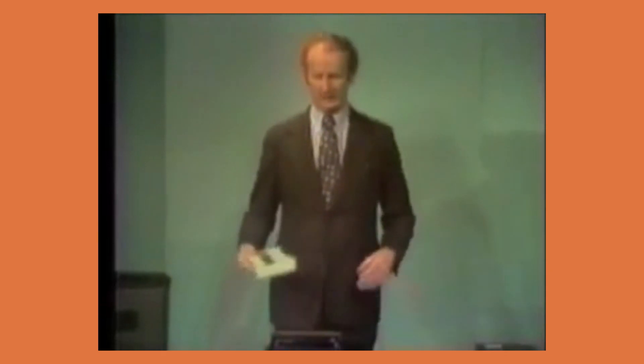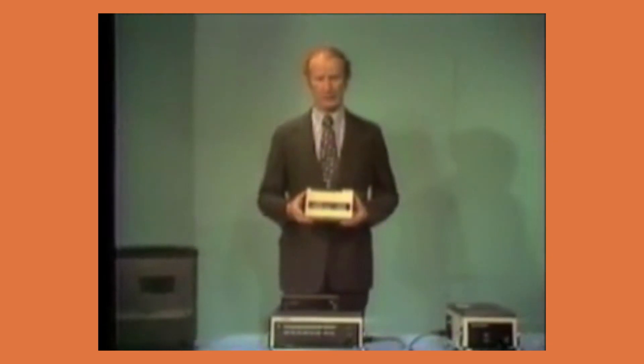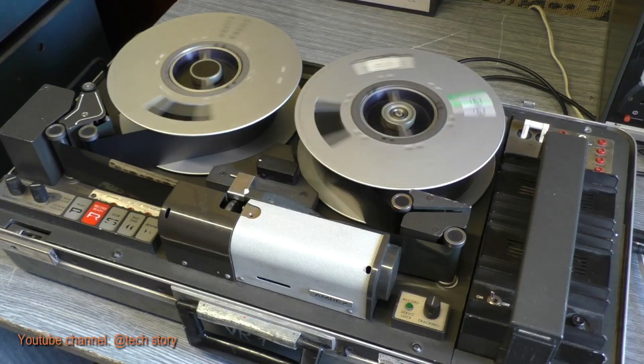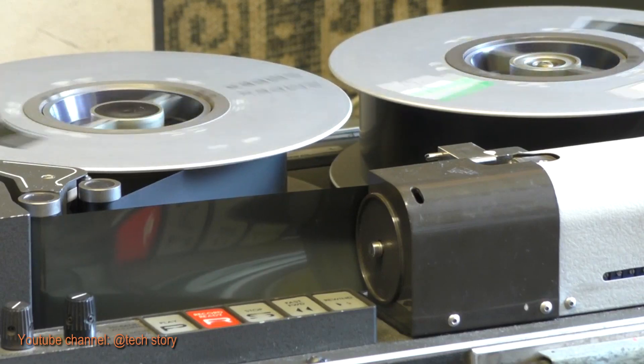If we look further back, the small U-Matic cassette developed for portable use allows recording and playback of 20 minutes. And the first portable broadcast quality videotape recorder, AMPEX's VR3000 — only 35 pounds excluding camera — used 8-inch reels running up to 20 minutes.